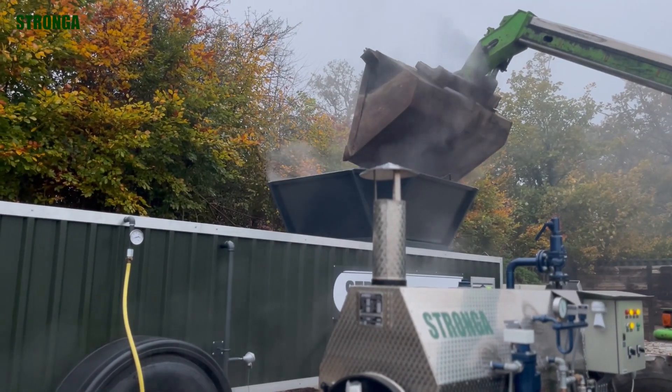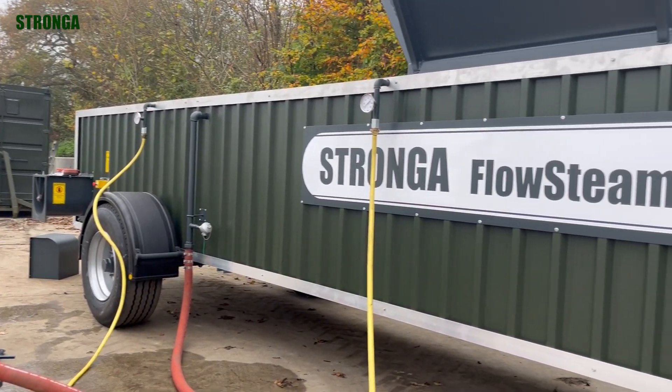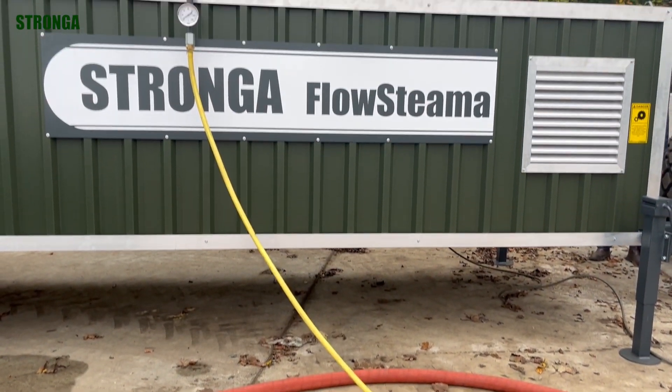That's where Flowsteamer came in. It's the perfect solution for growers facing these kinds of challenges — cost-effective, eco-friendly and incredibly efficient.